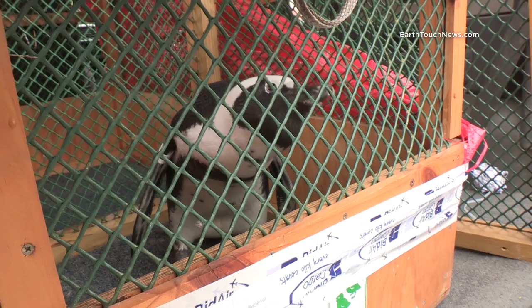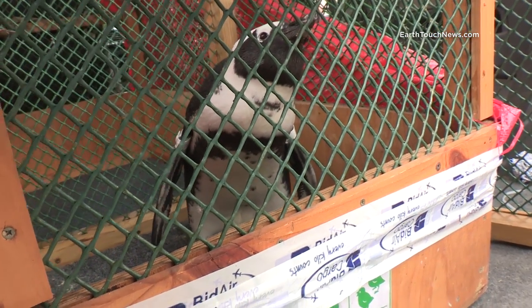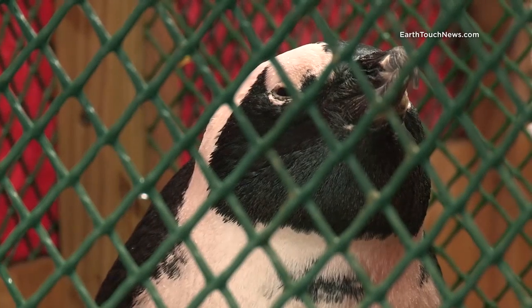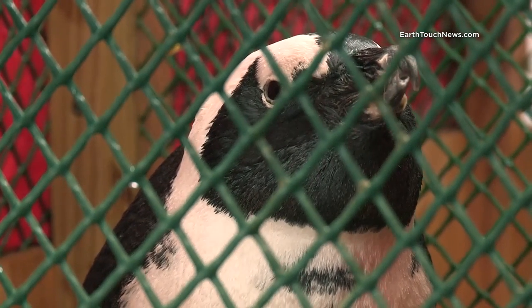And that's what happened to this penguin, who was unfortunate enough to be run over by a car in Cape Town. His beak is now severely disfigured, and if he isn't helped, he will not be able to survive in the wild.